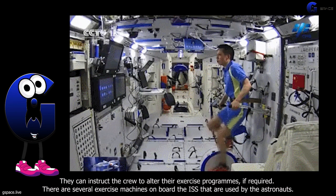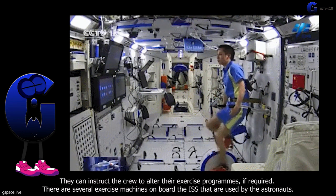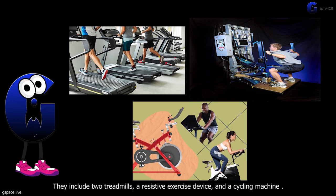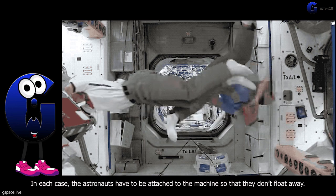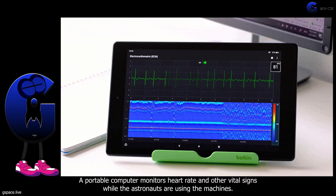There are several exercise machines on board the ISS that are used by the astronauts. They include two treadmills, a resistive exercise device, and a cycling machine. In each case, the astronauts have to be attached to the machine so that they don't float away. A portable computer monitors heart rate and other vital signs while the astronauts are using the machines.